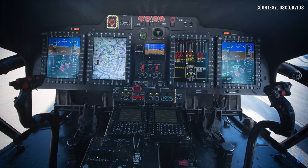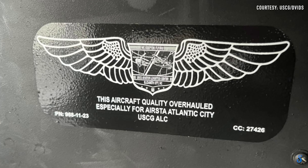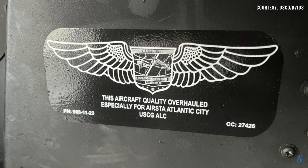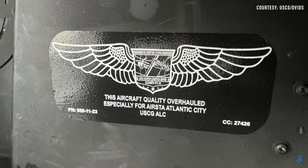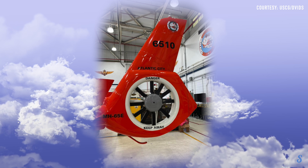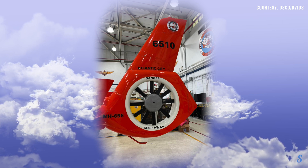The Dolphin upgrades also include reliability and capability improvements for the automatic flight control system, enhanced digital weather and surface radar, and multifunction displays with more accurate fuel calculations. The Echo is expected to remain in service until the late 2030s.